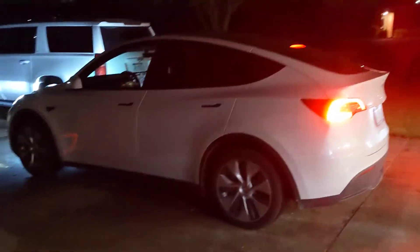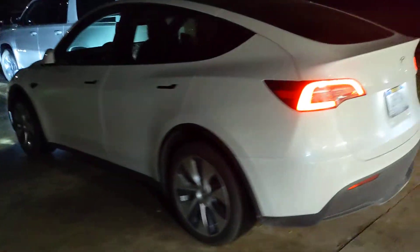Garage door is open. Sweet. Oh, and it shuts the garage door.